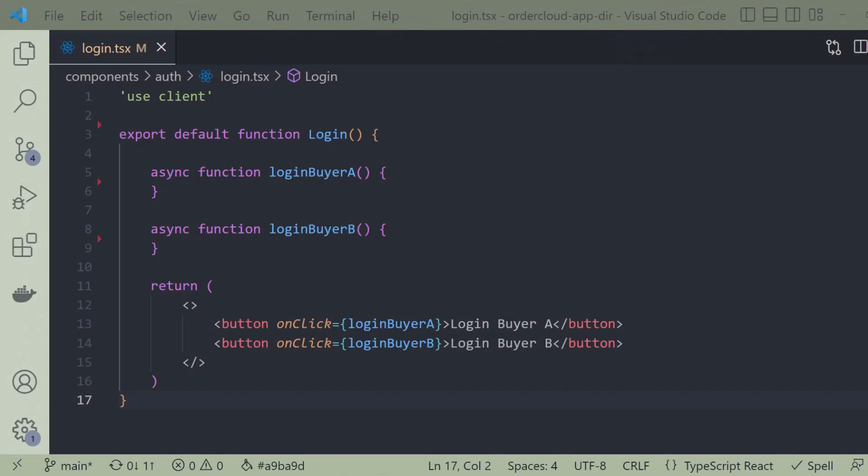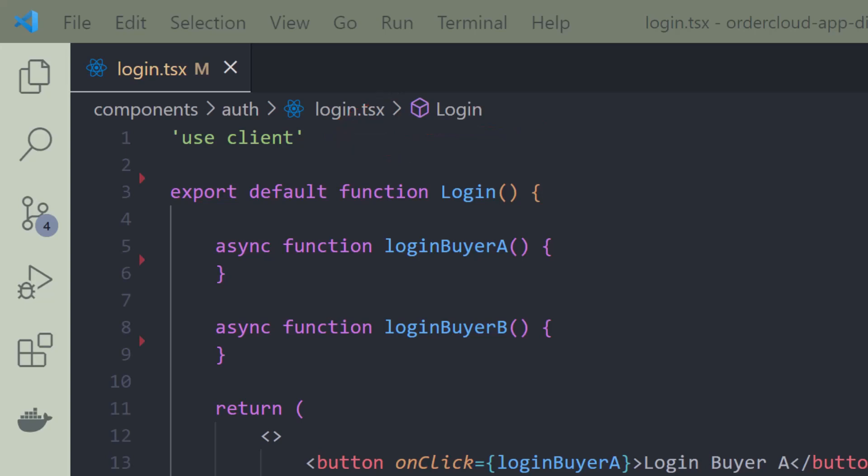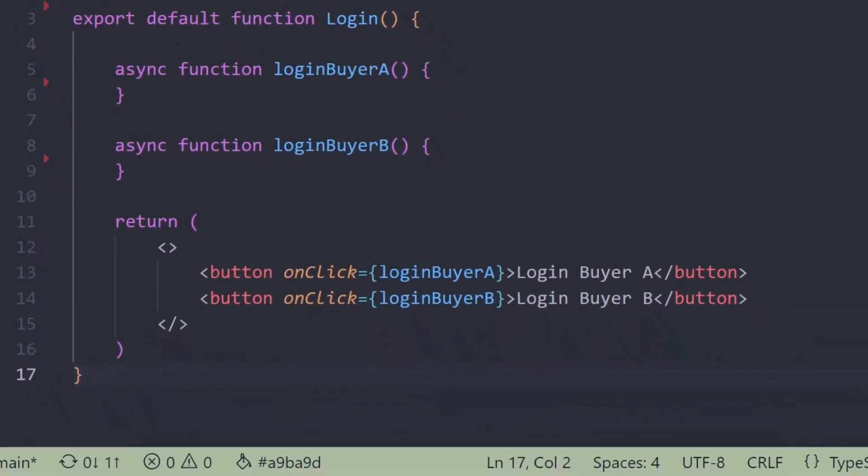It's easy enough to tell a component that it is a client component with the new 'use client' directive that you add to the top of your file. This tells Next.js that this component has client interactivity and needs to be a client component. The functionality of a client component is that it is pre-rendered on the server and then hydrated on the client, allowing you to have that client interactivity.